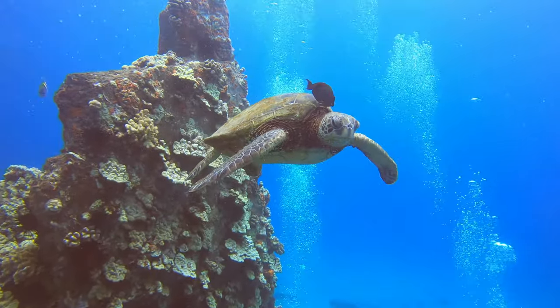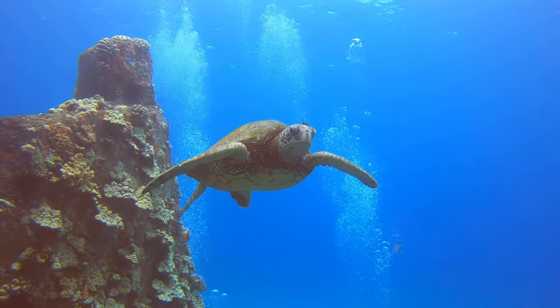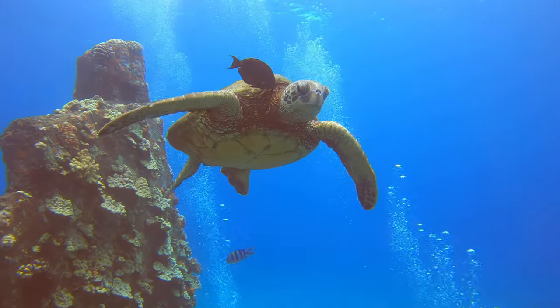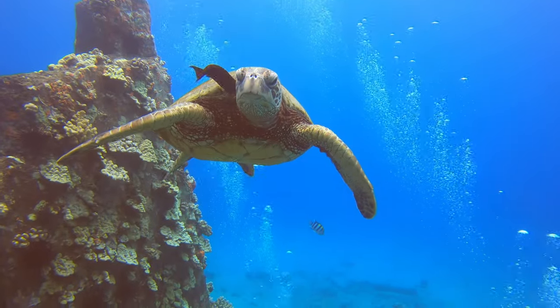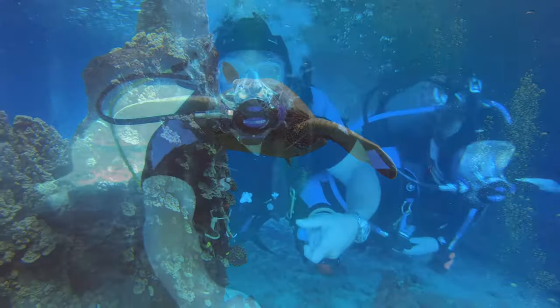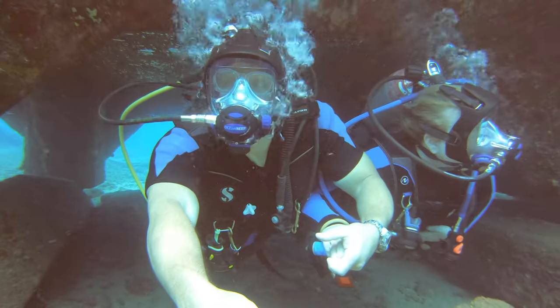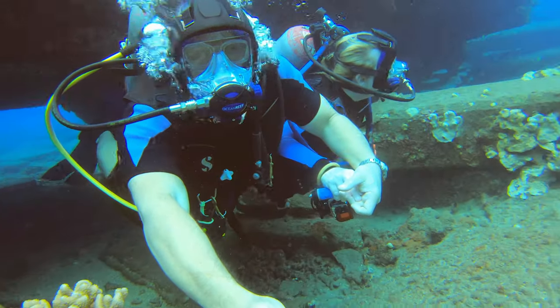And this turtle is just hanging out getting a shell cleaned. They're looking at us just the way we're looking at them — saying hello. We don't touch them, we don't get near them. This is a great dive. This is again an artificial little cave that was made from the wharf.